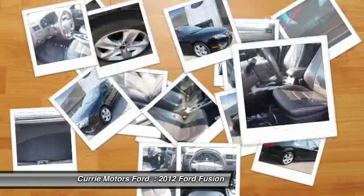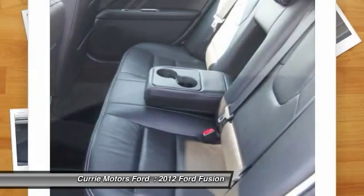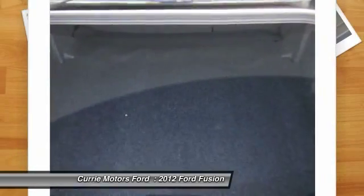Premium sound system, power windows, fog lights. This beauty will even make your house keys jealous. Drive it today.